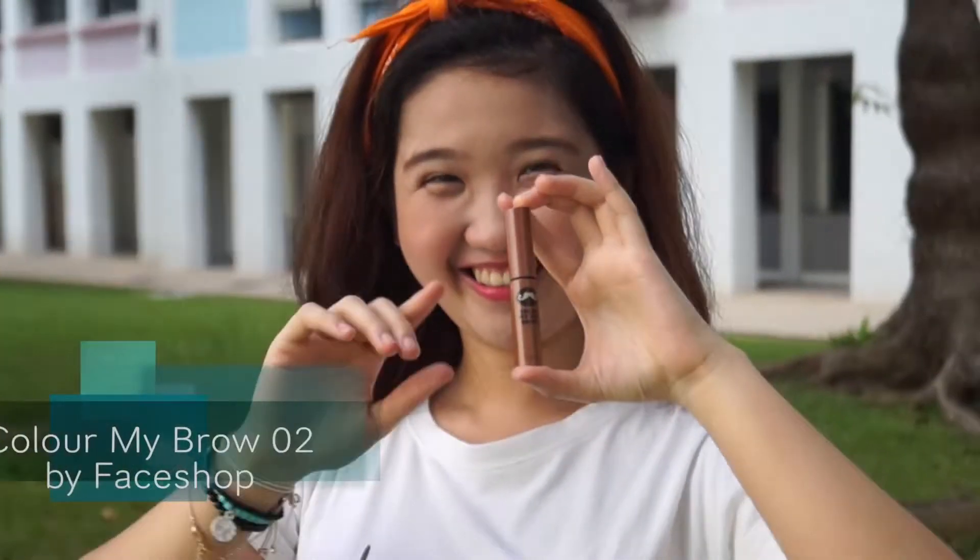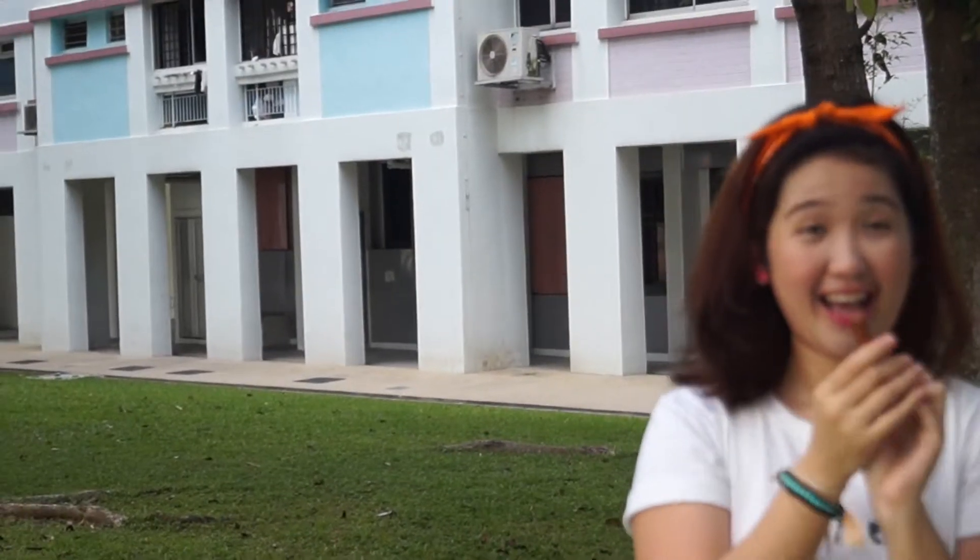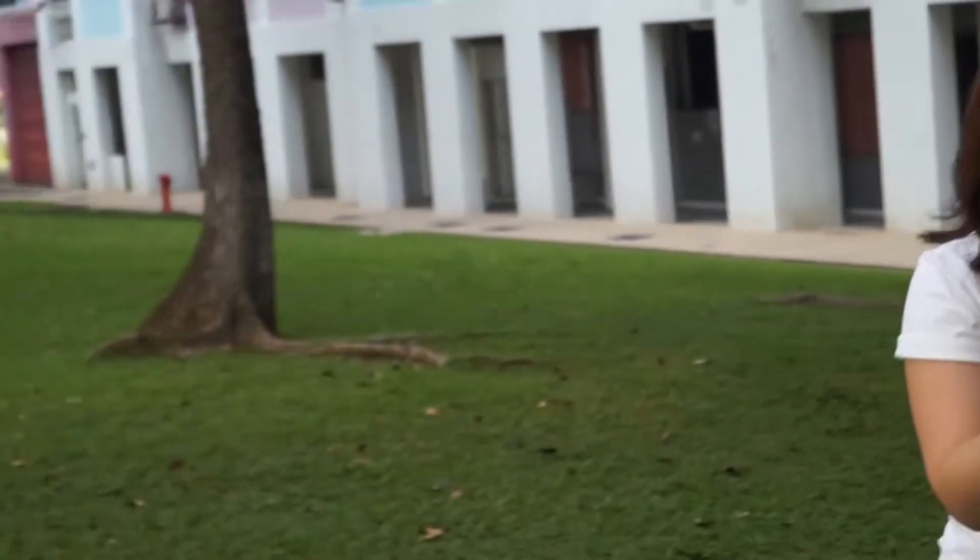Next up on my list is this brow mascara. As you all know I have this obsession about brows, so if you want to do your brows and at the same time want it to look perfect with little amount of effort, go for a brow mascara. This is a product that you should definitely try, so what are you waiting for — just go and grab it.